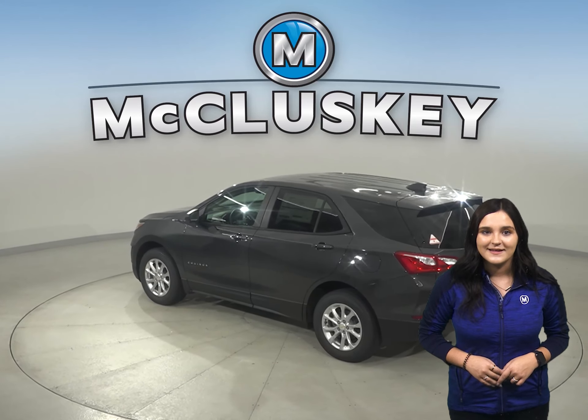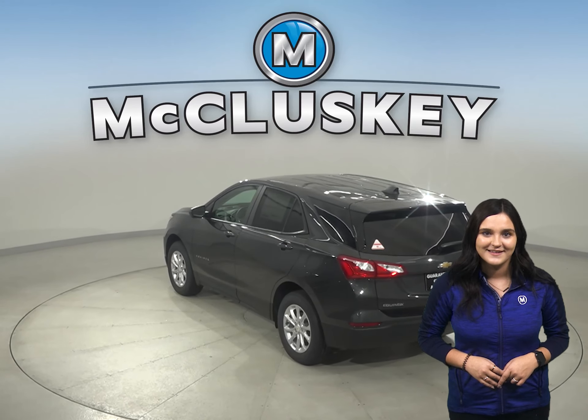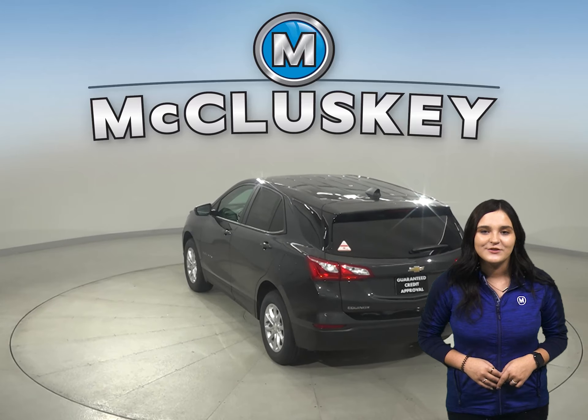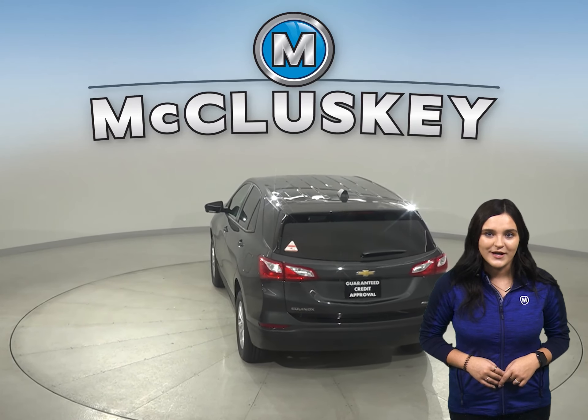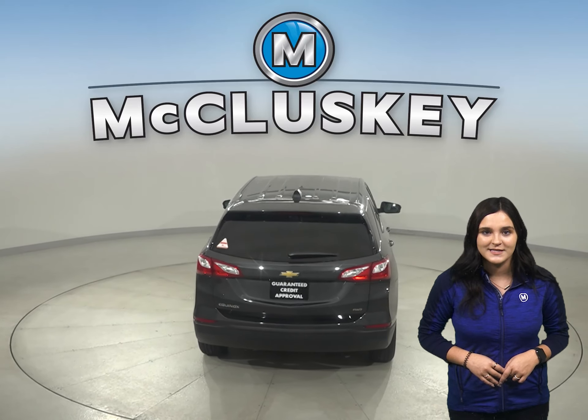Both the Equinox and the CX-5 have standard driver and passenger frontal airbags. Camera technology is used to automatically provide hard emergency braking, or enhance the driver's hard braking during unsafe road conditions.